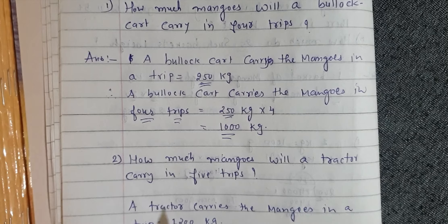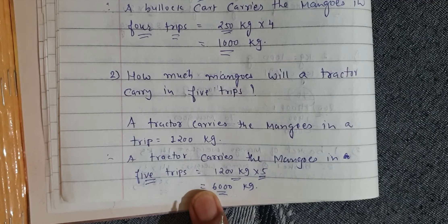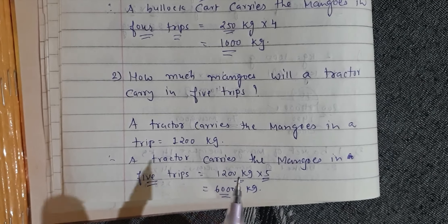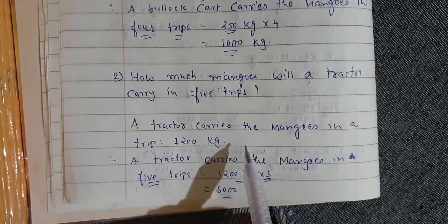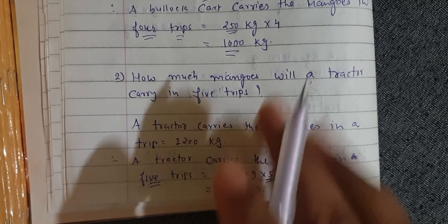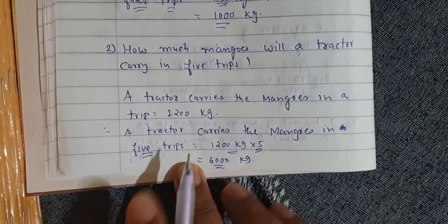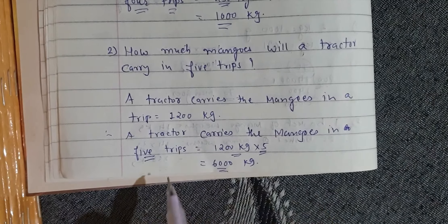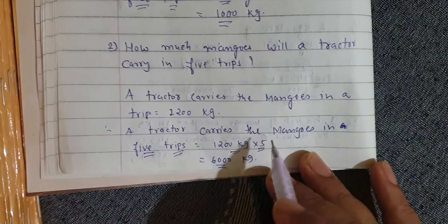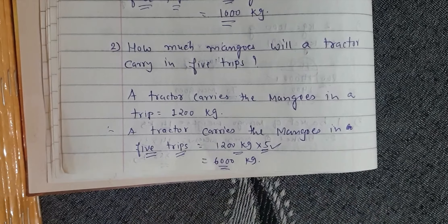Question number 2: How many mangoes will a tractor carry in five trips? A tractor carries mangoes in a trip equal to 1200 kg. So in five trips: 1200 kg into 5 trips is equal to 6000 kg.